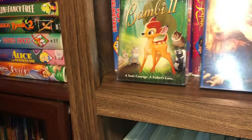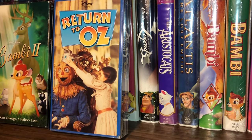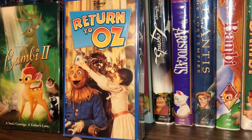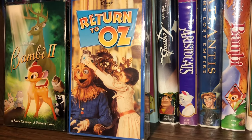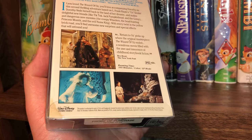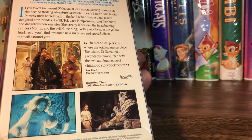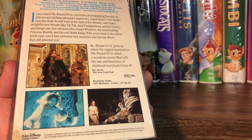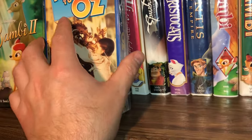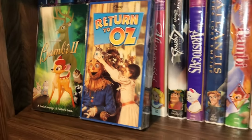Another one that's kind of rare is Return to Oz. This one had a couple of different covers — it was also released as a clamshell and as a cardboard slip with a different image. The one I have here is the rarer one of the three releases. A lot of people say it's a creepy movie, but it definitely has a Jim Henson / Labyrinth kind of vibe to it — it's a little dark. This one is in perfect condition; I got that for about 50 cents.